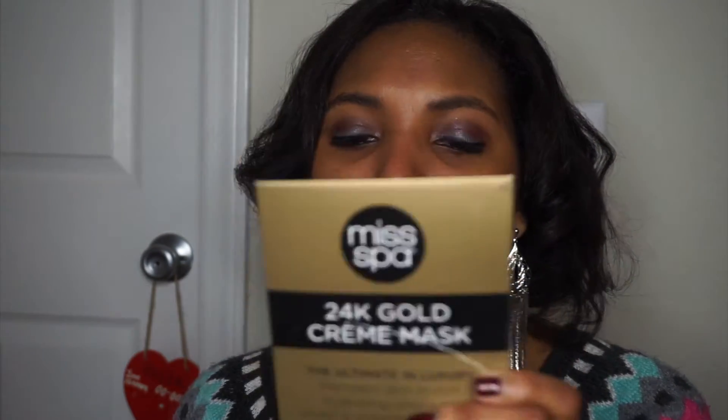The last mask I bought is the Miss Spa 24 Karat Gold Cream Mask. It is a cream mask — obviously, cream mask is right in the title. So I look forward to trying this. It's 24 Karat Gold, so I'm assuming it's going to be gold, but we will find out soon enough if this is actually a gold mask and if it really works.